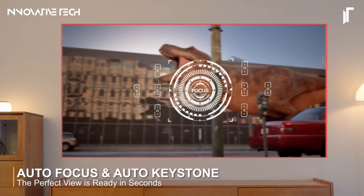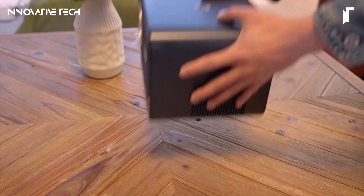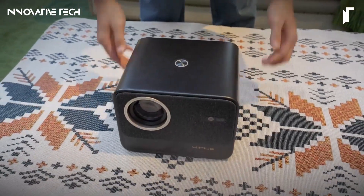The advanced Wi-Fi 6 and Bluetooth 5.2 connectivity options enhance streaming performance and compatibility with a range of devices, making the WymeUS K9 a highly versatile and technologically advanced choice for any room setup.